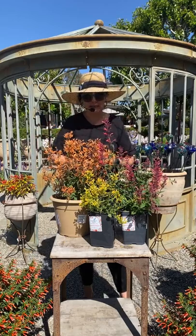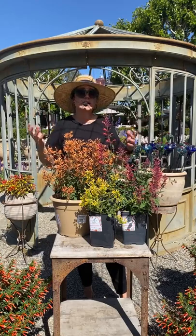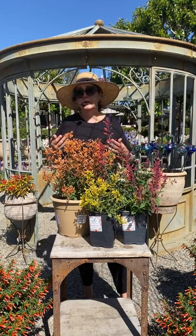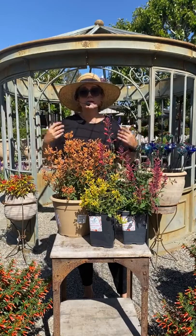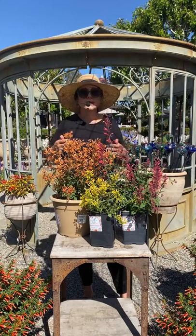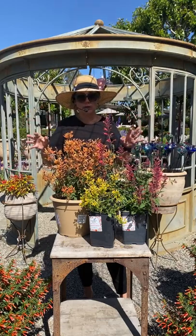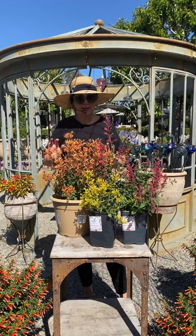Then the new growth will come up. You always want to keep things deadheaded — that just means when the flowers are spent, you cut them off. That actually forces the plant to flower more. The more you keep them from going to seed, the more flowers they keep putting out, because the plant thinks it's done once it goes to seed. So you want to keep cutting it back so it keeps producing more flowers. It also makes it bushy and fuller looking, which is a win-win situation.